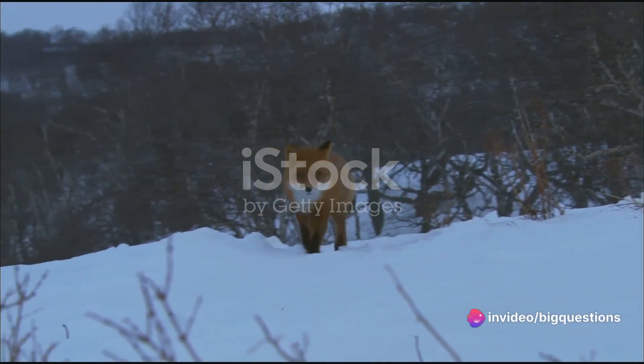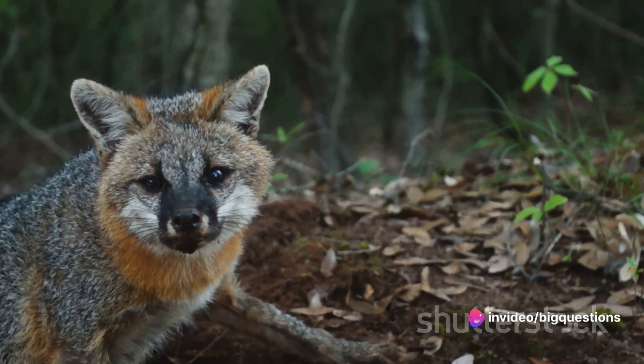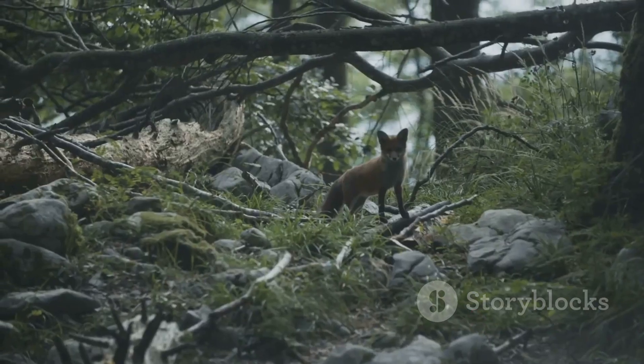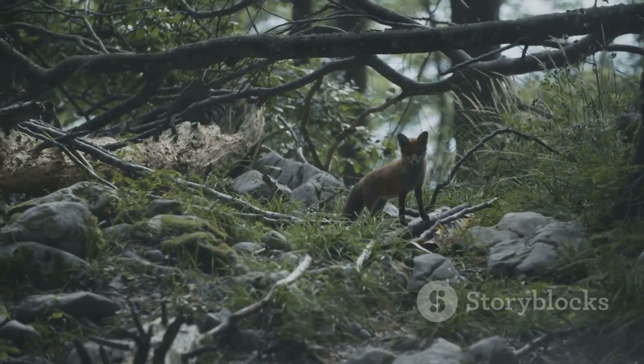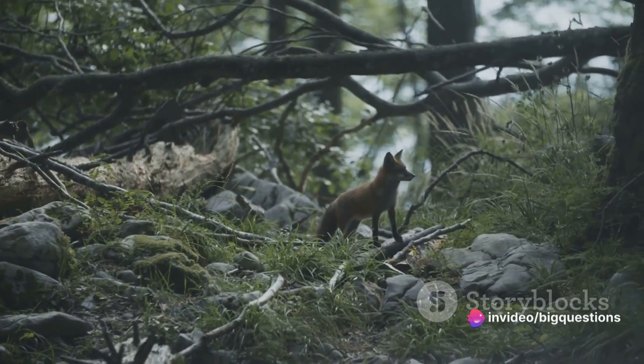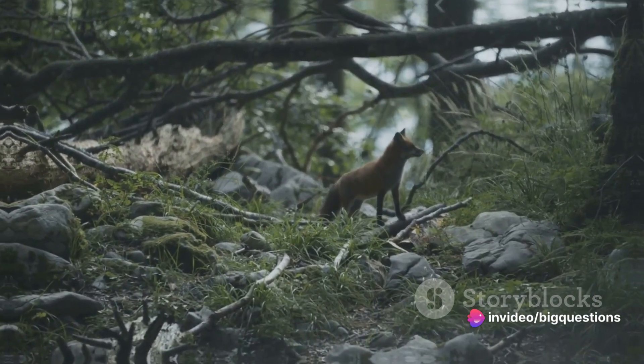Their facial features also serve as distinguishing markers. Red foxes bear a striking resemblance to dogs with longer snouts and pointy, canine-like ears. Grey foxes, in contrast, have a more feline appearance, with smaller snouts and rounded ears.